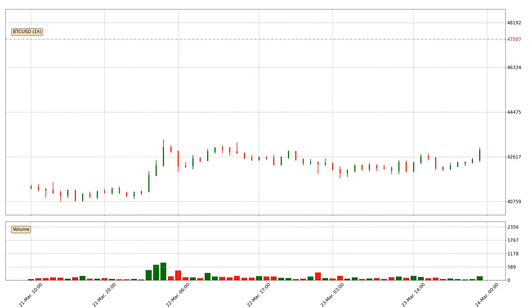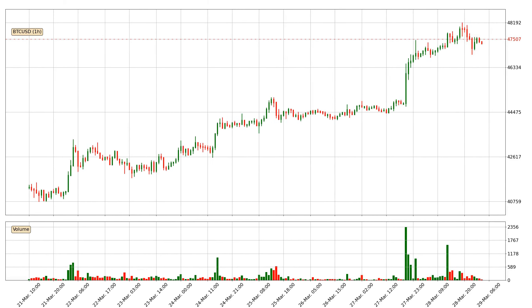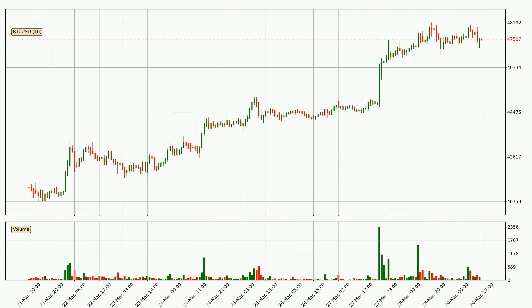Hey fellow crypto enthusiast, welcome to today's quick trend analysis. Let's jump right into it. In this video you will see in which direction the price of Bitcoin has moved recently. Additionally, you will find out what the technical indicators SMA, EMA, divergence and stochastic RSI are predicting about its price and future movements. If you are not familiar with the indicators, check out the explanation videos down below in the description.